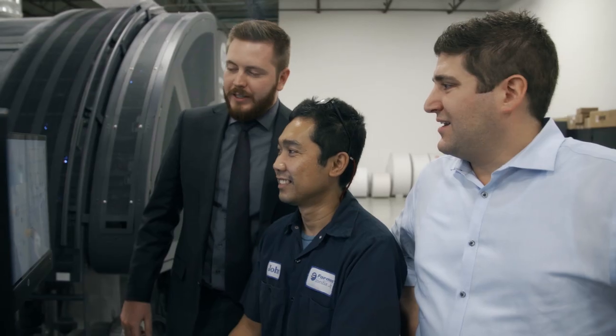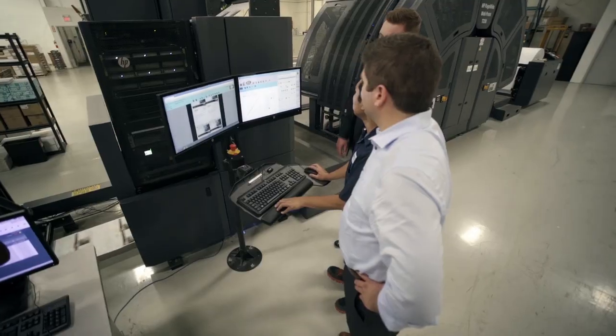Anyone can print. We wanted to distinguish ourselves. We want to provide real solutions to real problems for our customers. HP's inkjet technology allows us to take print to new levels.